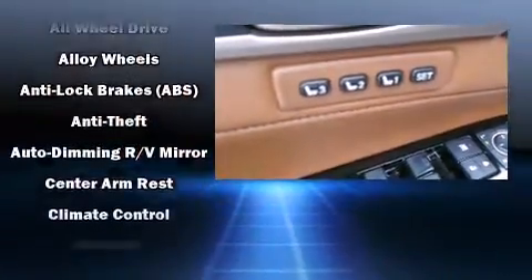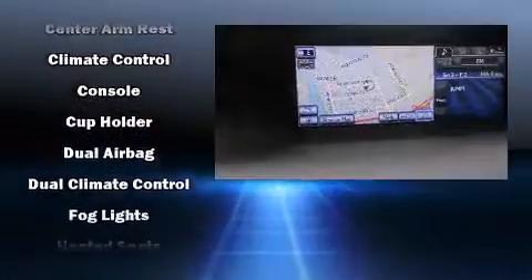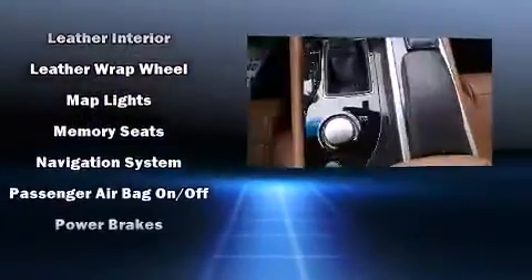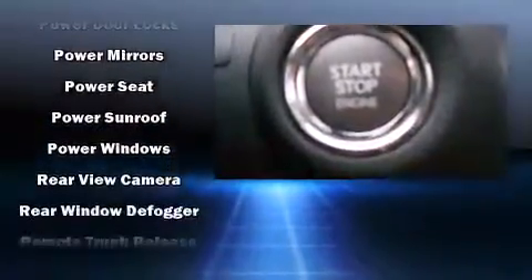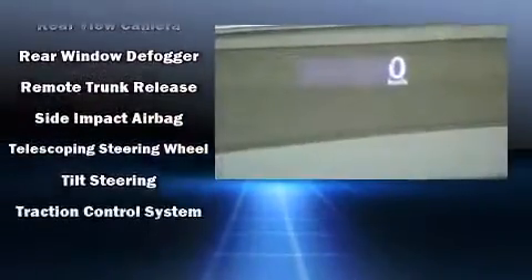Lexus also prioritized safety and security with features such as head curtain airbags, front and rear side impact airbags, traction control, anti-whiplash front head restraints, and four-wheel disc brakes with ABS. Electronic stability control stands out as a technologically savvy innovation, keeping you better connected to the road.